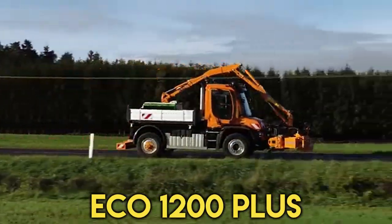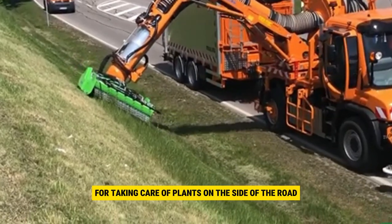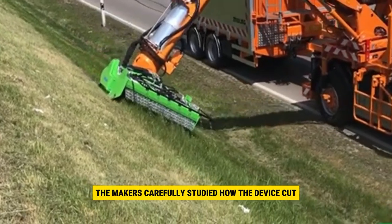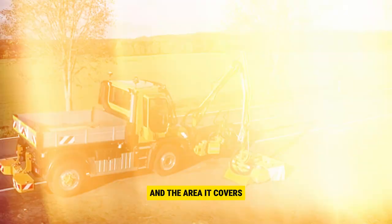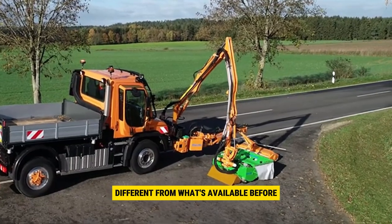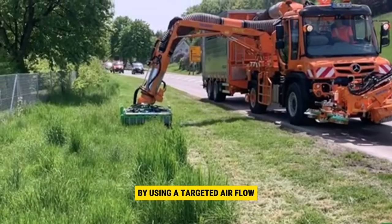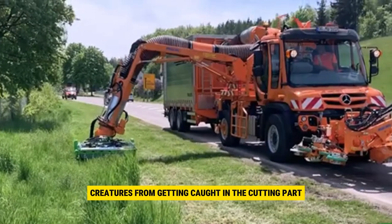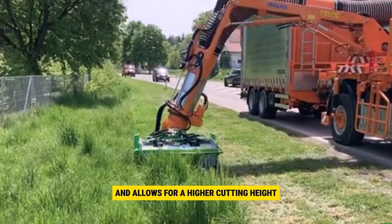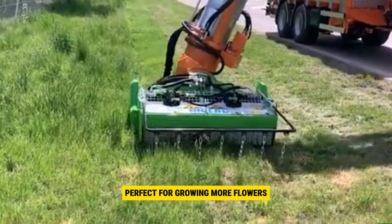Number 6: ECO 1200PLUS. The ECO 1200PLUS is a new and improved device for taking care of plants on the side of the road, designed to meet the growing need for eco-friendly maintenance. The makers carefully studied how the device cuts, how high it cuts, and the area it covers, ensuring it's as good for the environment as possible. The device uses a special cutting method, different from what was available before, and has a tool to scrape away bugs before cutting. By using a targeted airflow and a closed floor, it keeps fewer creatures from getting caught in the cutting part. This new design minimizes the impact on the plants, allows for a higher cutting height, and leaves behind small areas of untouched plant — perfect for growing more flowers.